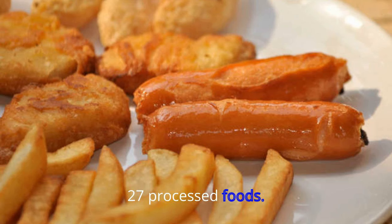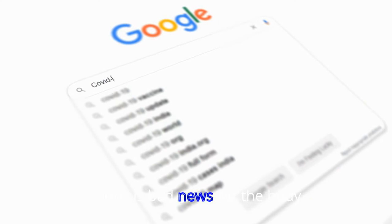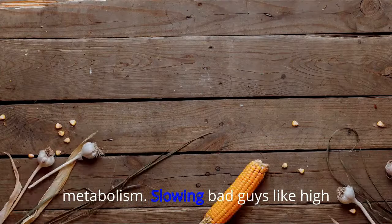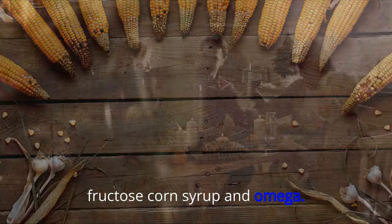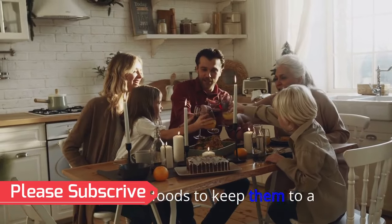27. Processed Foods. It's no secret that eating too many processed foods is bad news for the body. Metabolism-slowing bad guys like high-fructose corn syrup and omega-6 fatty acids are found in abundance in processed foods, so keep them to a minimum.